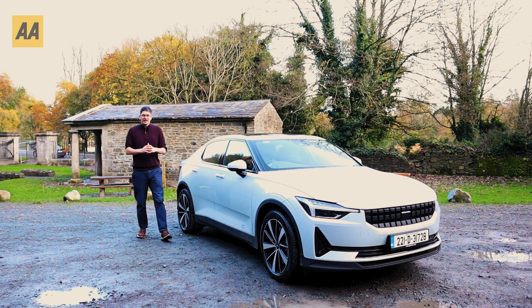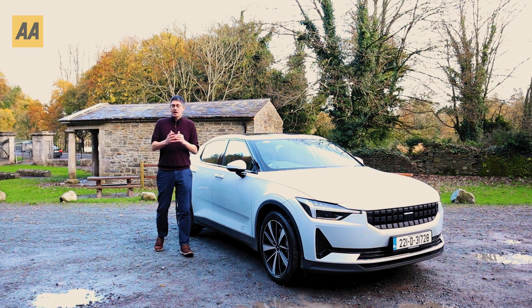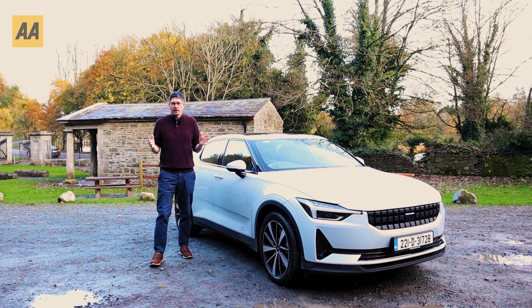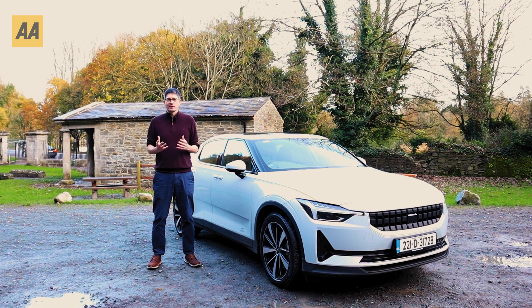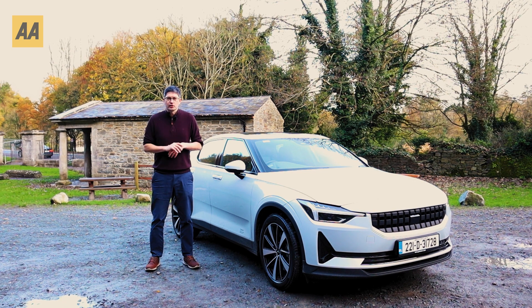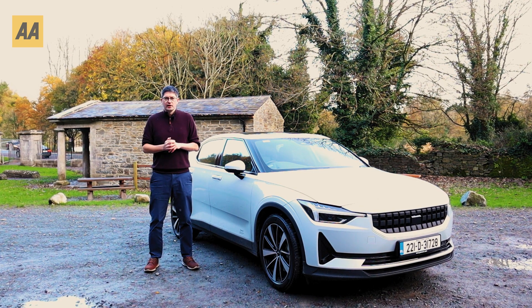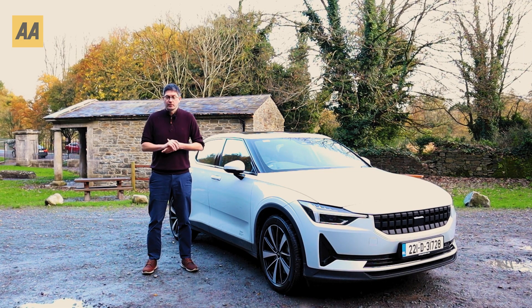We really hope you enjoyed today's video and got something out of it. This is only one part of a series all about buying an EV in Ireland, with more information on the AA website. Stay tuned, and if you have any other particular questions, check our YouTube channel because we might have that covered in another video.